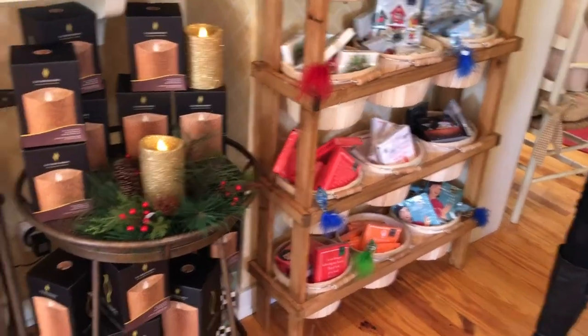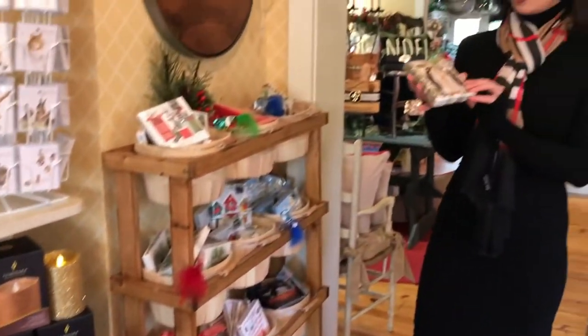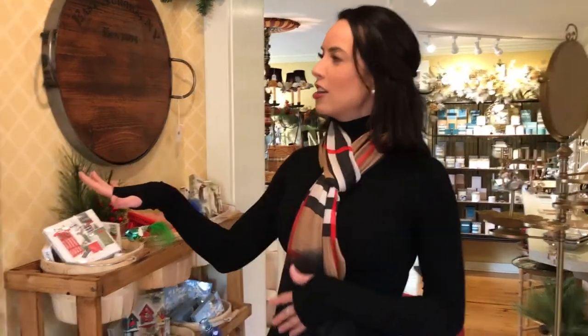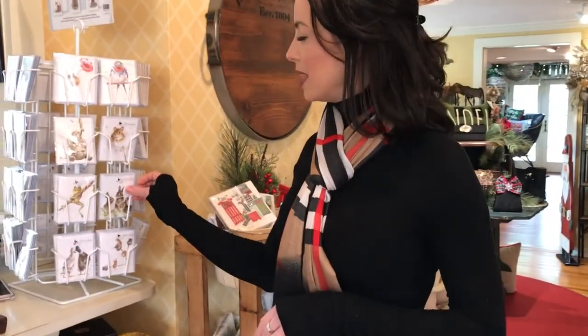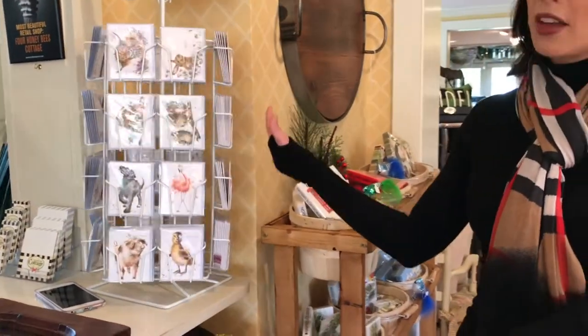But then some also really pretty ones. McKenzie did a whole theme of penguins this year too, so we have those here. Little gift enclosures — this is a new company for us that everybody seems to be loving. The cards are just so sweet. They're $1.50 each — you can't beat that.